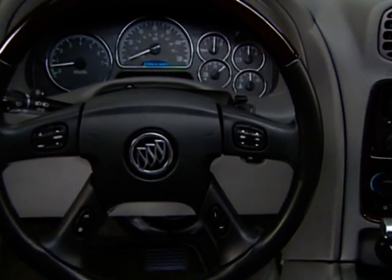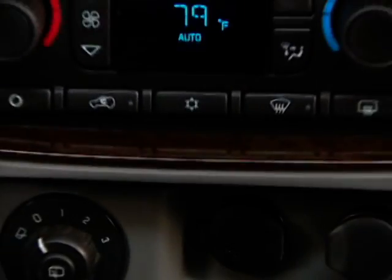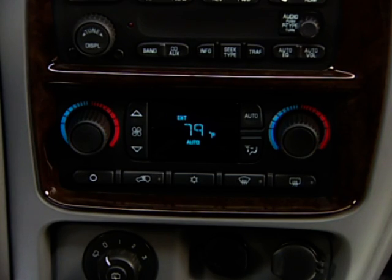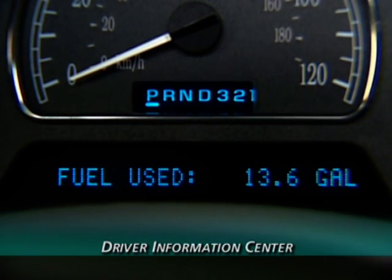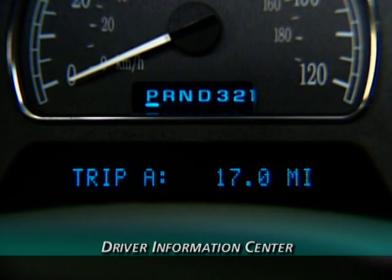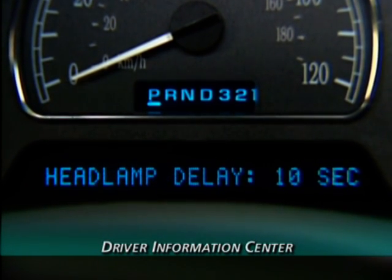A leather-wrapped steering wheel with genuine wood trim and mounted radio and driver information center controls are standard, as is the dual zone climate control system with outside temperature display. Additional key vehicle information is available in the driver information center, or DIC. With a press of a button, drivers receive fuel economy figures, trip computing time and distance to empty, and compass heading. The DIC is also used to program personalization features.